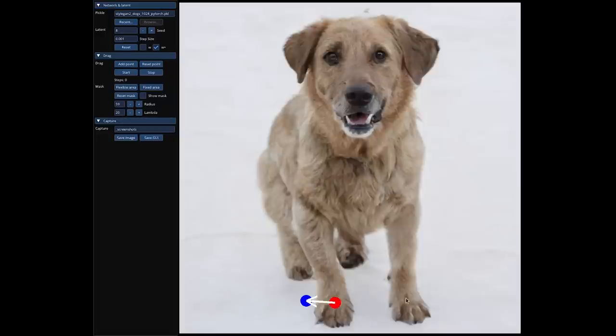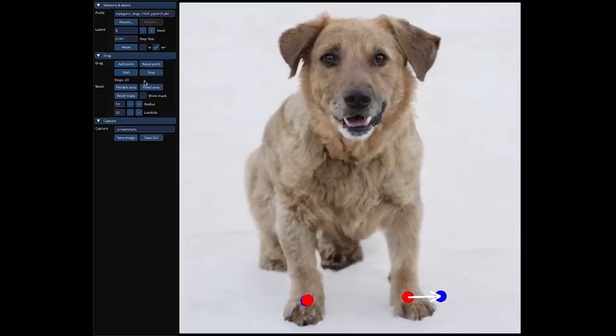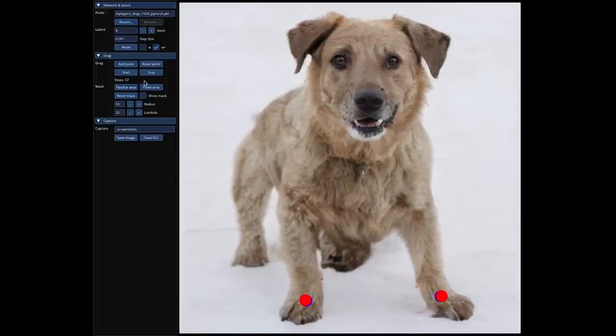What DragGAN allows you to do is drag any part of a picture to exactly where you want it. As you can see here with these good looking puppers behind me, you put on a blue dot and you can put on a red point and a blue point and drag them and move them.